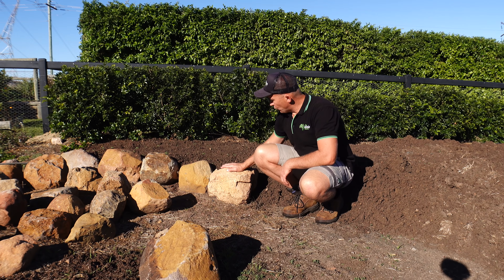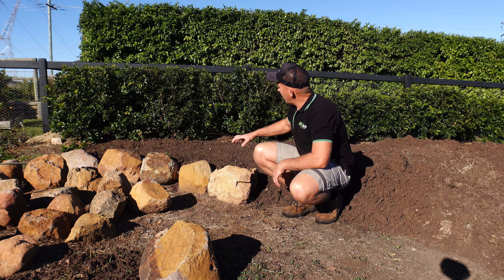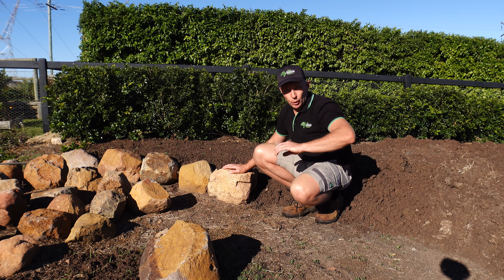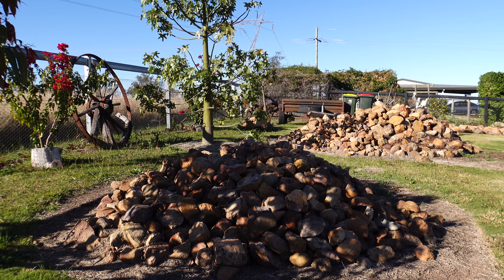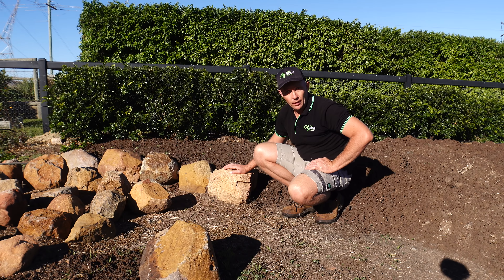Here's an example of what I was talking about. We've got the big bush rocks here and obviously they'll hold in the soil, with a garden bed behind it. A few rocks over here, a few rocks behind the camera. When I get a bit of time I'll start forming it in and it should turn out pretty well.